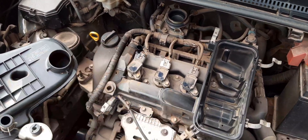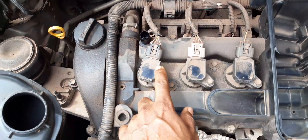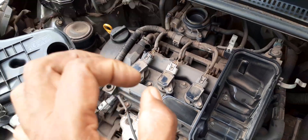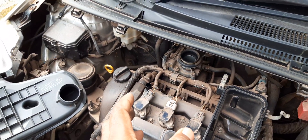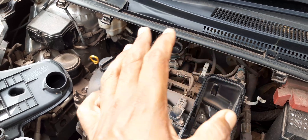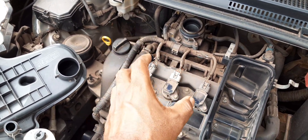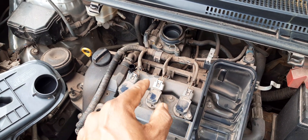Point number one: your spark plugs. The spark plug is directly located underneath each of these coil packs, so you'd have to remove the coil packs and then remove the spark plugs. You can either clean the spark plug or replace them. If your spark plug is really dirty and you've had the vehicle a long time and never cleaned or replaced them, it's probably a good time to do so. That's the first thing you can change to get rid of your engine vibration problems.